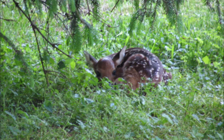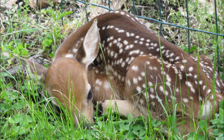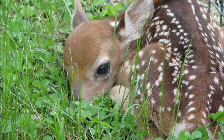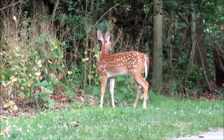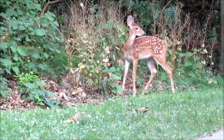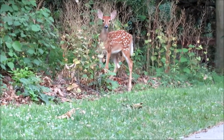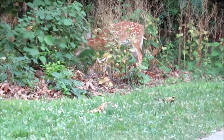When fawns are born, they're born with an instinct that if they sense trouble, they will curl up in a ball and stay perfectly still. As you can see, they're covered with white spots, which sort of looks like sunlight flowing down through the leaves of the trees around them and helps to disguise them. When fawns are born, it takes about an hour before they can stand, about a day before they can walk. But then, after a week, they can run and keep up with their mothers.